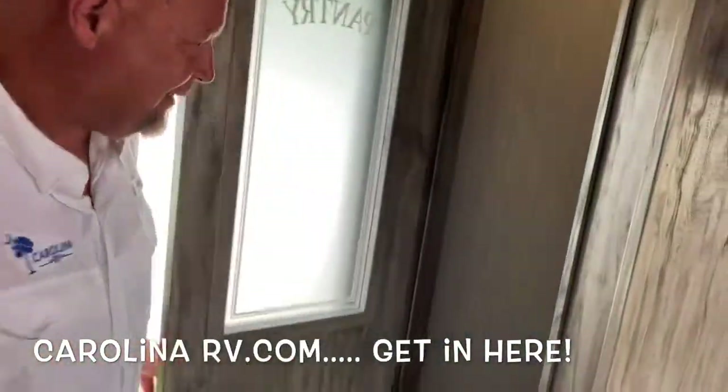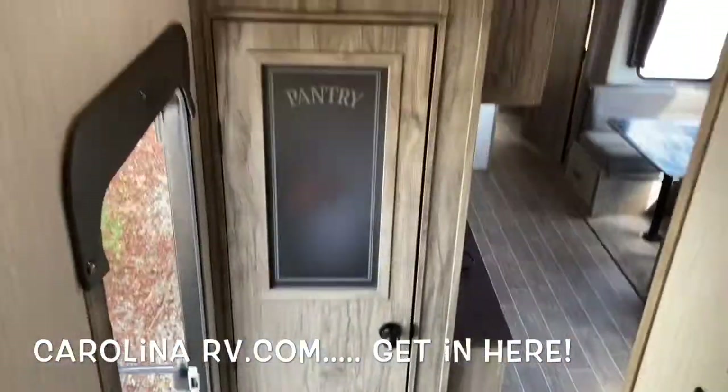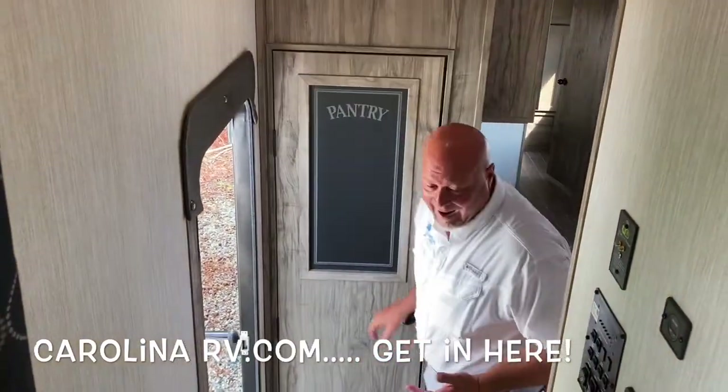Huge pantry, folks — I mean, it's huge, you're going to love it. Who has pantries like this? Also a coat closet — you can get in there, you can do all kinds of stuff. They're really deep. It's like a house.